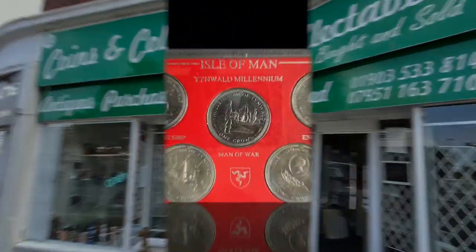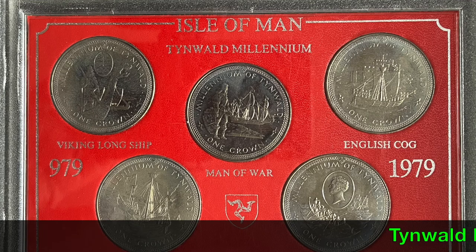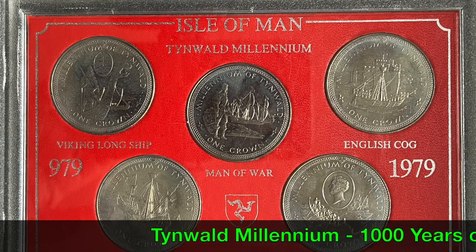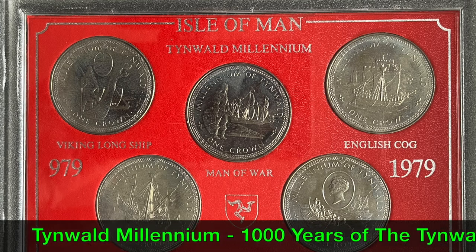Hello, guys and girls. Welcome back. This five one-crown set was struck by the Pobjoy Mint. It commemorates the Tynwald Millennium.